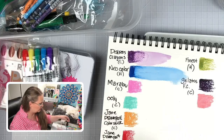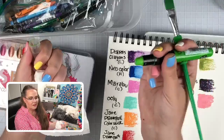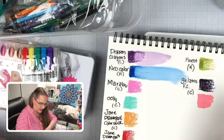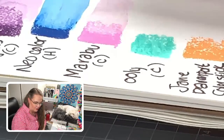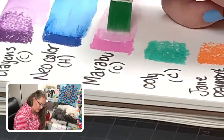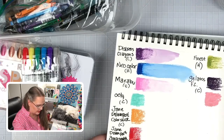Let's activate the Marabu. This is what Marabus look like — it's like a little marker type feeling but a little chunkier in the hand. I'm having to work it harder — this is exactly the experience I had when I did the original swatching. Some of them just don't want to be activated. Let's add a little more water. Nope — it just washes the color out.